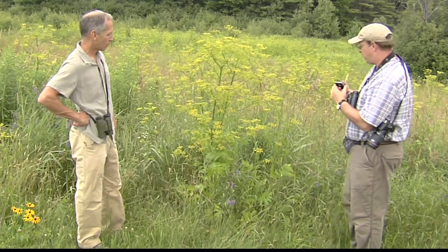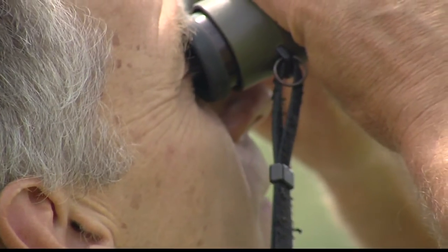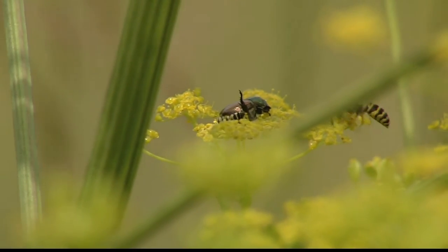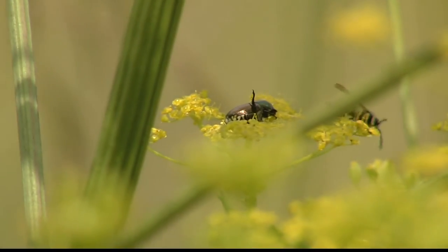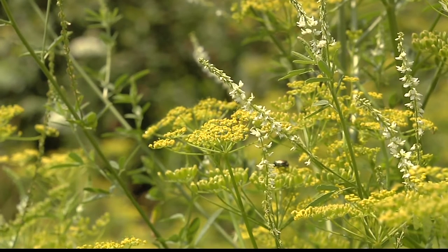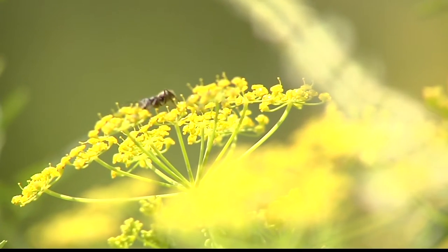McFarland and his colleague Chris Rimmer are conservation biologists with the Vermont Center for Eco Studies, or VCE. They're demonstrating the crowdsourcing capabilities that support one of their biggest projects. The goal of the Vermont Atlas of Life is to map out every living thing in Vermont and where it is — everything from fungus and lichens to birds flying over your head, and if you're really into it, soil bacteria. That's why it's called the Vermont Atlas of Life. They really do mean everything.